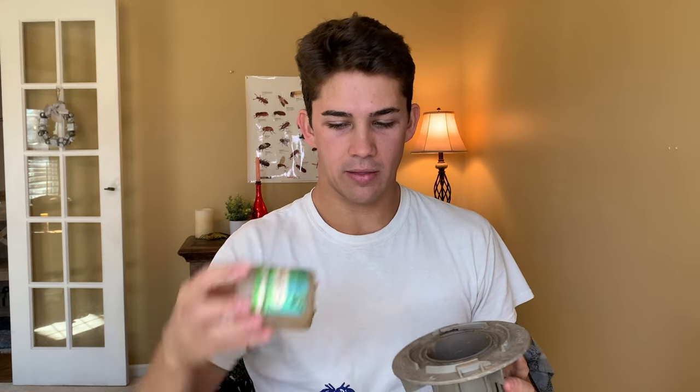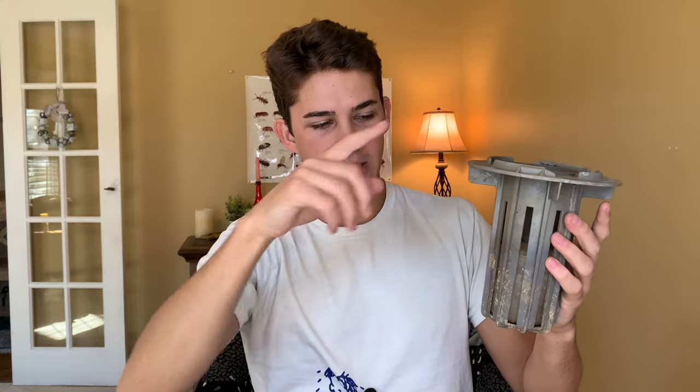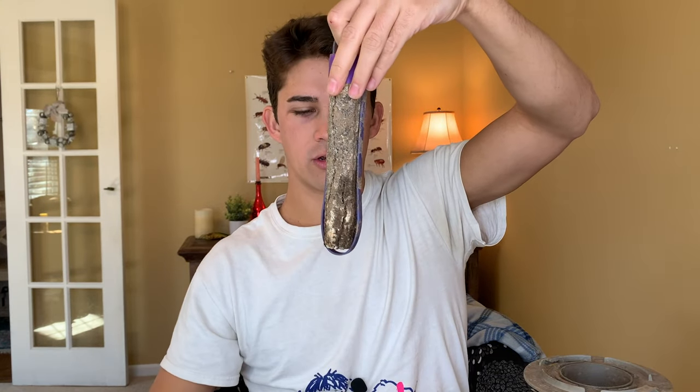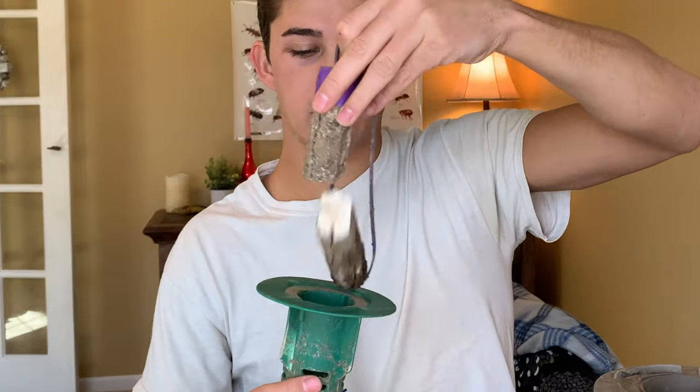The termites would continue feeding and get the poison, then take it back to their colony. Same thing with this one — if you pull it out, you've got a long piece of wooden material. This is the bait — that's why it's called a bait station. The termites crawl through these holes and come in and feed on this piece of wood. Some of them are pre-baited, which means this piece of wood does have poison on it. Some of them are not pre-baited, which means it's just a piece of wood until you put the poison in.